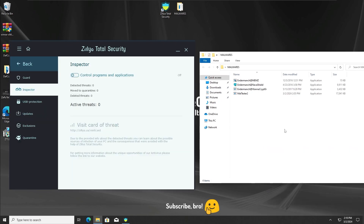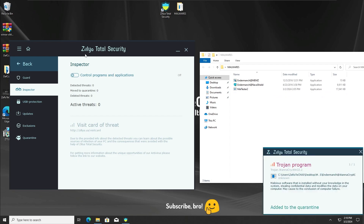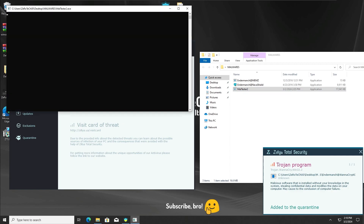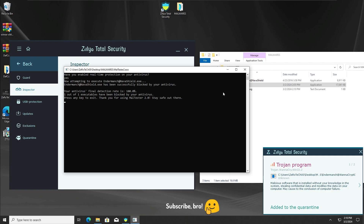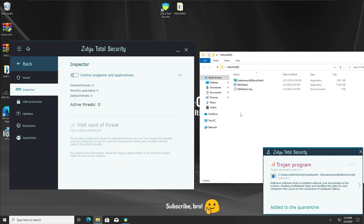The second test is going to be with the Inspector Protection off. As you can see, this is the only protection off — the rest of the protections are on. Running all three malwares with Inspector Protection off, and the Zillia Total Security Antivirus has already detected all the malwares without even having to run the maltester program. With that, we can get further into the third test.